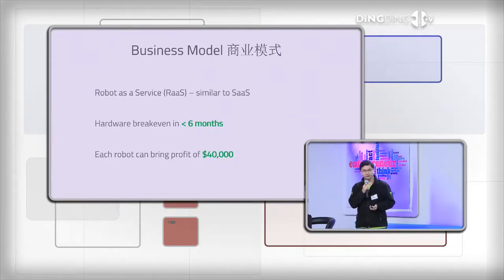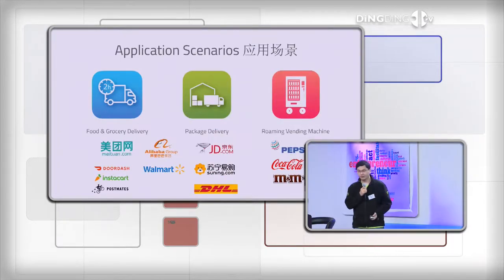我们的商业模式主要是把机器人做一种租赁服务。硬件成本在六个月以内就可以全部收回来，每一台机器人在整个使用寿命中可以带来四万美元左右的盈利。我们的机器人有很多应用场景，不单单包括外卖、副食品、快递，还有移动售货机。